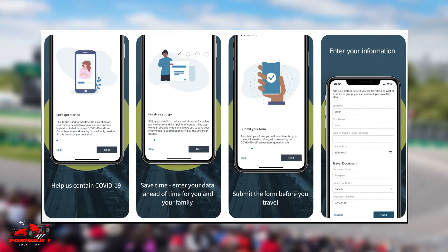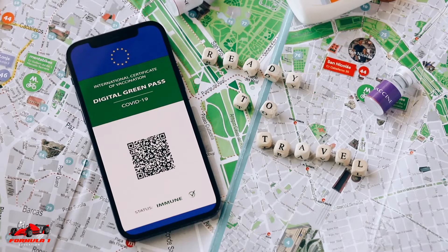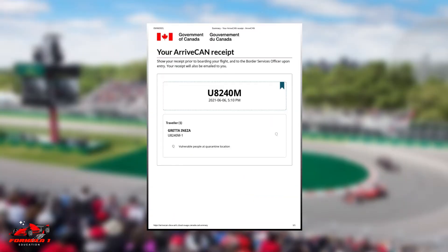you can use the app to submit a copy of your passport, your contact and travel details, and your COVID-19 vaccination information. Be ready to show your Arrive Can receipt when seeking entry into Canada.